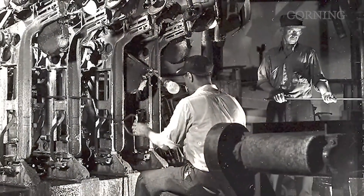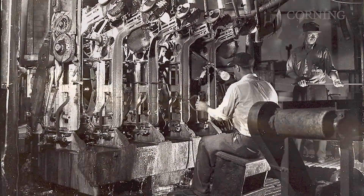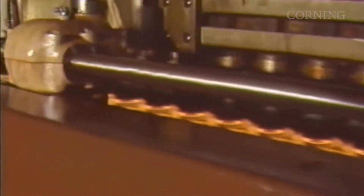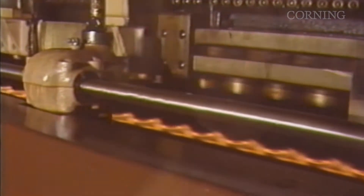Together, these processes produced millions of light bulbs over the next decade. Still, the strong competitive market and rapidly growing demand spurred the race to develop a fully automated continuous process.